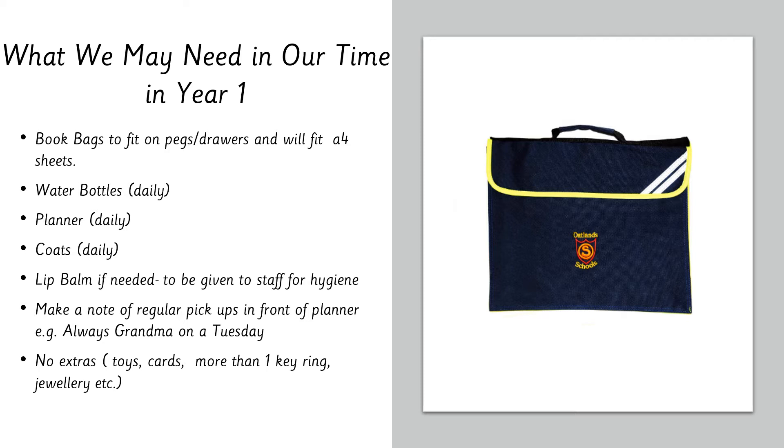Please bring planners every day. It really helps if you record at the front of the planner who picks up on a regular basis — for example, if grandma always picks up on Tuesday, that helps all our staff, including any supply teachers. Please remember to bring a coat daily; a pack-a-mac in your child's bag is really handy. If your child needs lip balm, that's fine, but please ensure they give it to the classroom staff to keep on the desk rather than sharing it in the cloakroom.